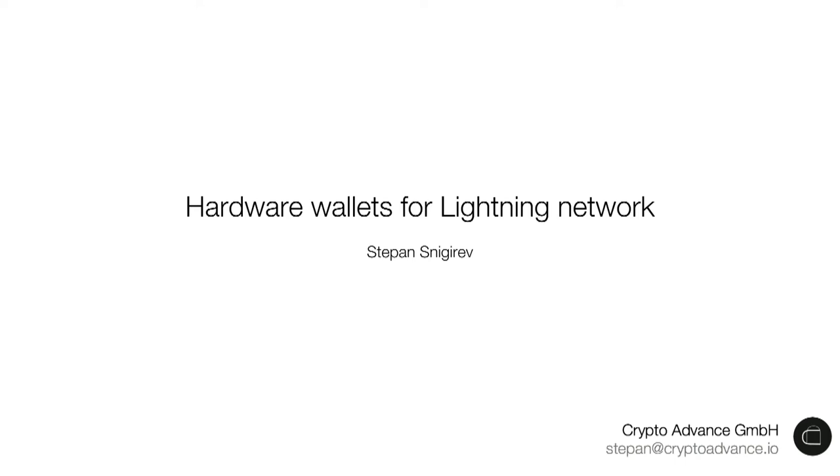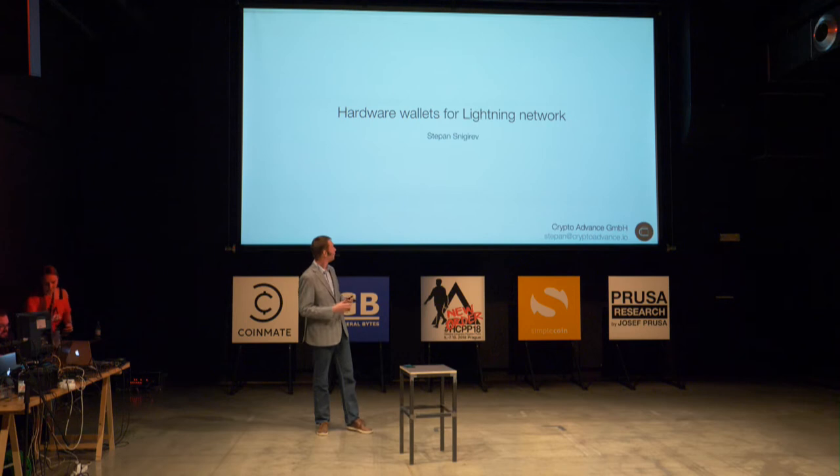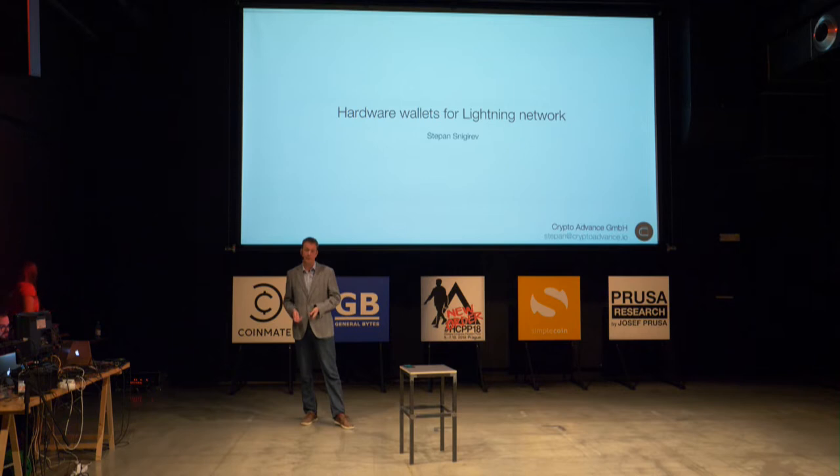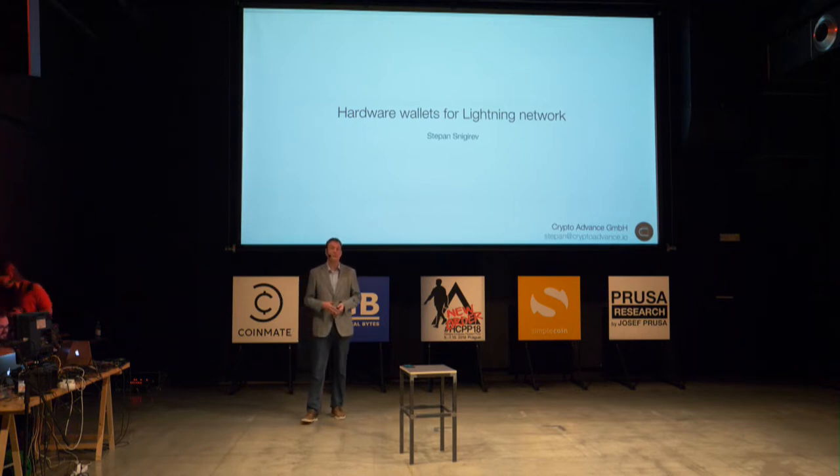My name is Stepan and today I want to tell you about hardware wallets for the Lightning Network. I want to start with a question.